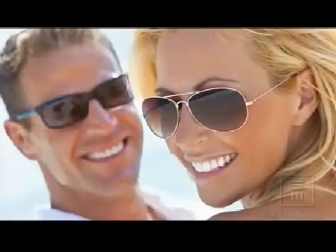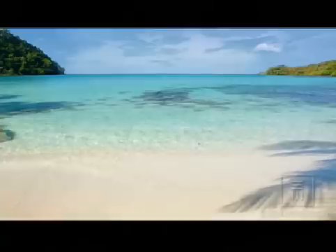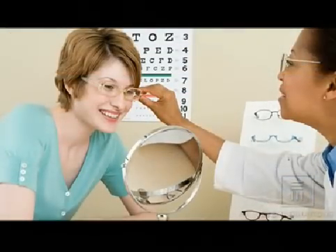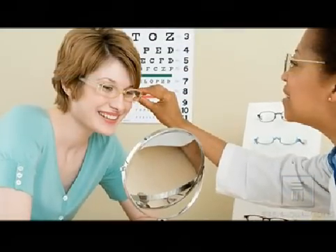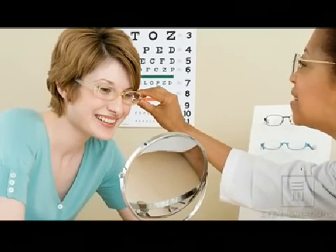It's also worth considering a glare-free lens treatment when purchasing sunglasses. This lens treatment will eliminate the bounce-back reflections that occur when you are facing away from the sun. Speak with your eye care professional today to determine which glare-free lens options are best for you.